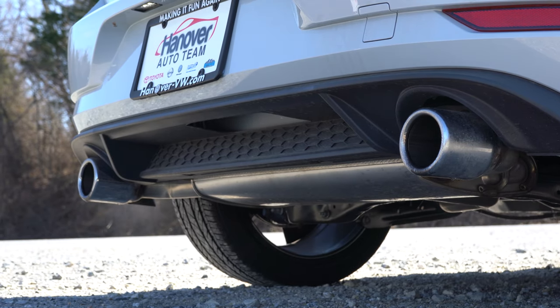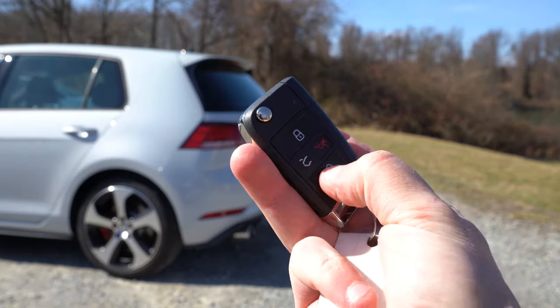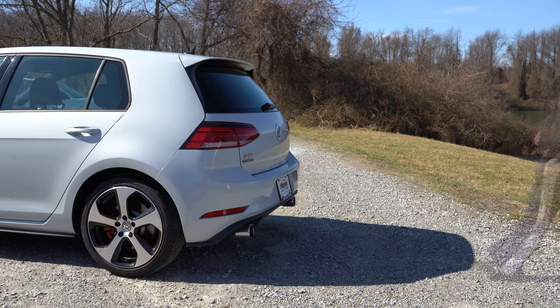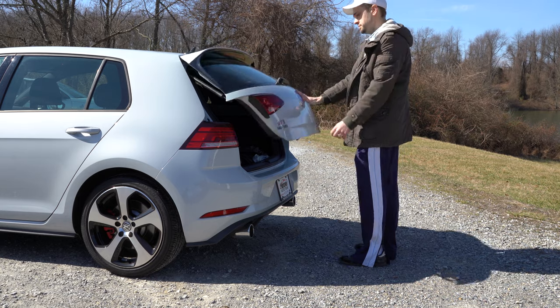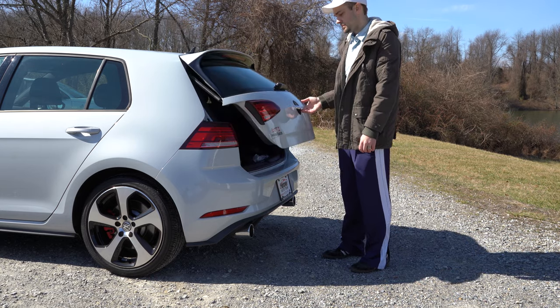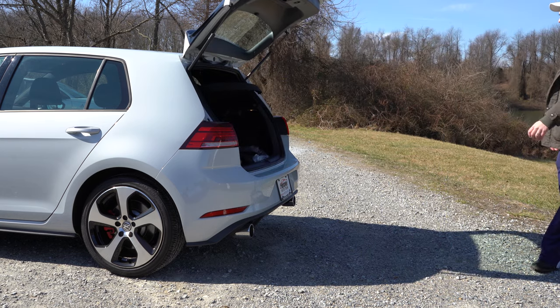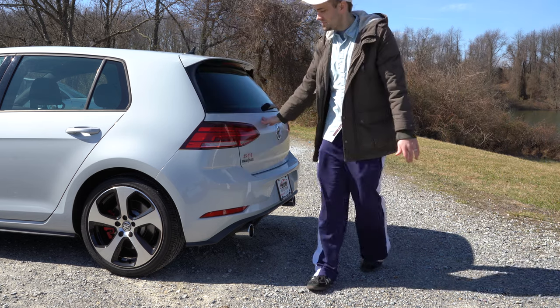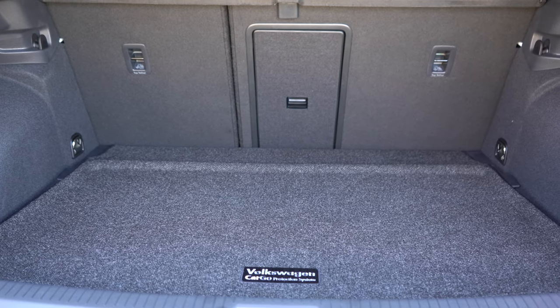Here is that exhaust clip. Now, since we are around back of the Golf GTI — when it comes to opening that rear hatch, there is a button on the key fob, but perhaps the coolest way is to lift up within the Volkswagen logo. There's no separate button back there for the liftgate; you just push in on the Volkswagen logo — kind of like a spy car. Cargo capacity comes in at 17.4 cubic feet.